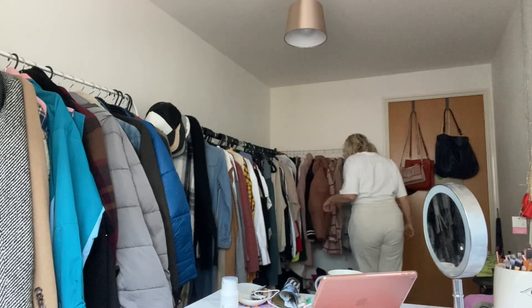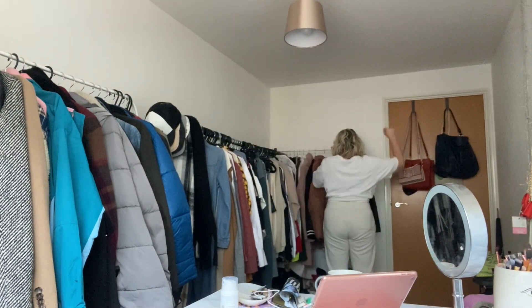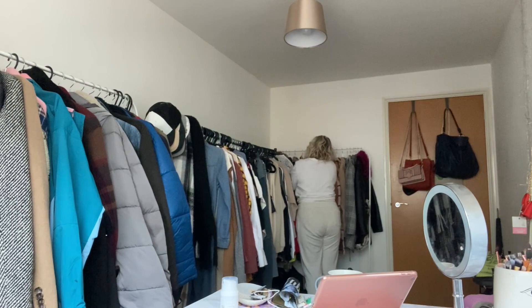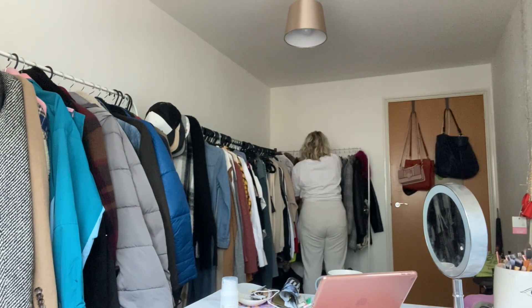I hate to say this, but I wear all of my coats - all of them - so I don't really want to get rid of any of them to be honest.